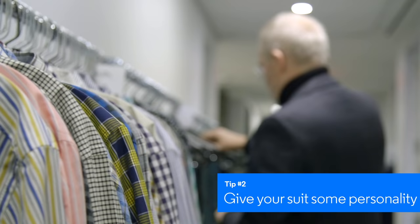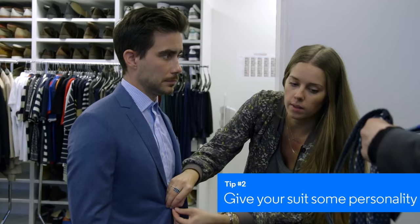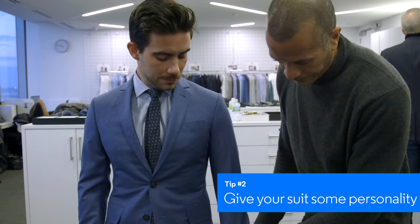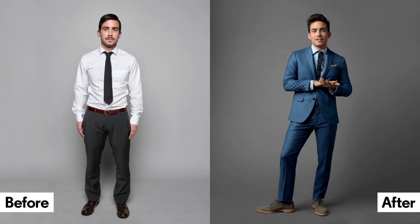We put him in this really vibrant blue suit — not peacock blue, but a much more heightened navy blue — and paired it with a striped shirt and a polka dot tie, and really made his look noticeable. Just because you're a little bit vertically challenged, we don't want you to go unnoticed.